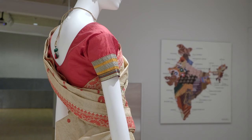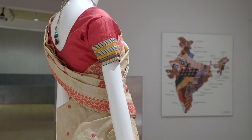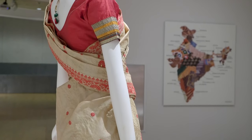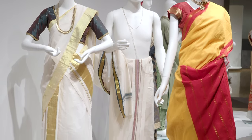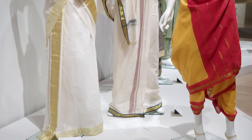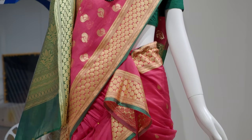Each of the saris in this section is draped differently because they represent different regions. The colors are different, the fibers are different — some are silk, some are cotton, some are a blend. Some of them are draped into trousers; one is draped in the warrior style in brilliant orange and saffron. Another is a brilliant pink called the nuvari sari, which literally translates to 'nine-yard sari.'